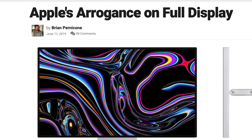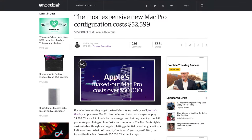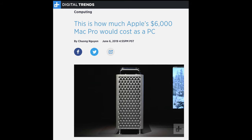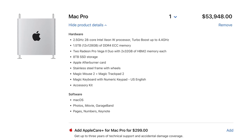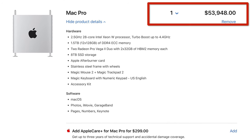What is it about the new Mac Pro that people love to hate? The general public makes fun of it for its highest price configuration of more than $50,000. PC enthusiasts love to remind us of how they can build a computer that is faster for a fraction of the price. Apple haters love to make fun of Apple's high-priced products, and the new Mac Pro gives them great material.